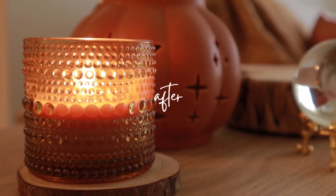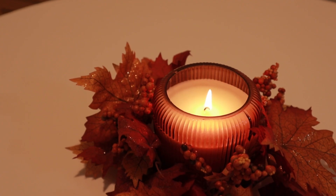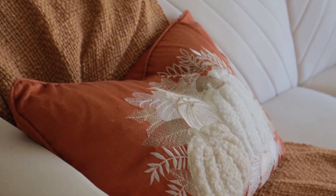This is what the apartment is looking like after decorating. I think it turned out so nice — it's so cozy and I really like the little pop of orange color throughout.